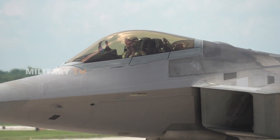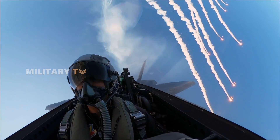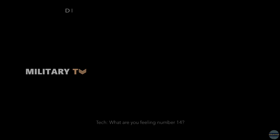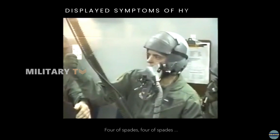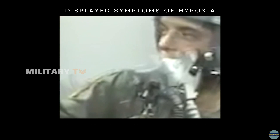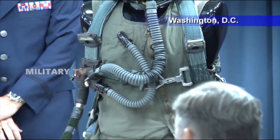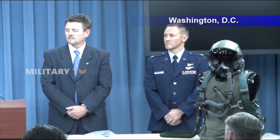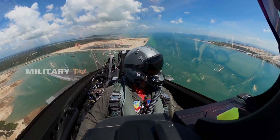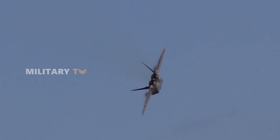High price is not the only problem surrounding the F-22. There's been a concerning rise in hypoxia-like symptoms among its pilots, including dizziness, confusion, and poor decision-making, which raises serious safety issues. These symptoms are thought to be linked to the combat edge flight vest that can restrict airflow, along with problems with the onboard oxygen generation system, and possible toxins leaking into the oxygen supply. This ongoing problem has led to a dip in pilot trust in the aircraft's breathing system, making operational safety a big concern.